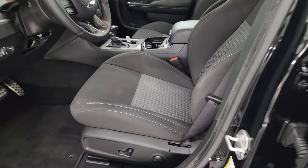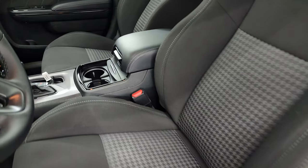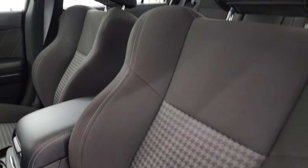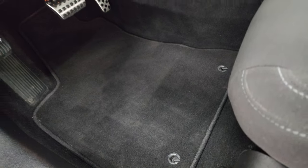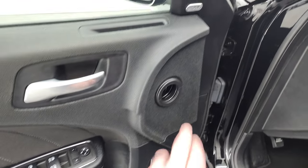Inside, the RT package gives you the black cloth interior with bucket seats up front. You get the houndstooth design on those seats — no rips or tears — and you do get a power driver seat with lumbar. Factory floor mats, auto headlamps, tilt and telescopic steering wheel, power windows, locks, and mirrors.